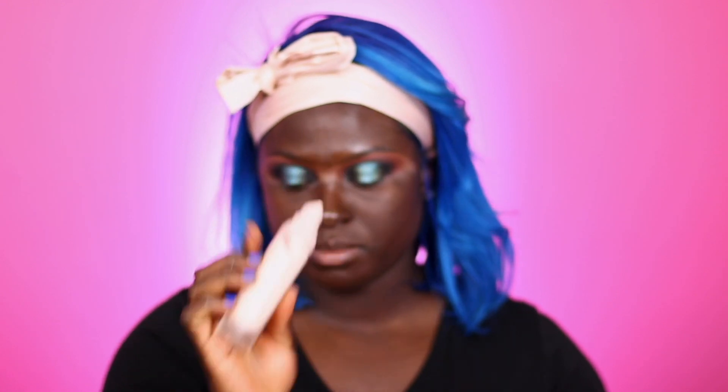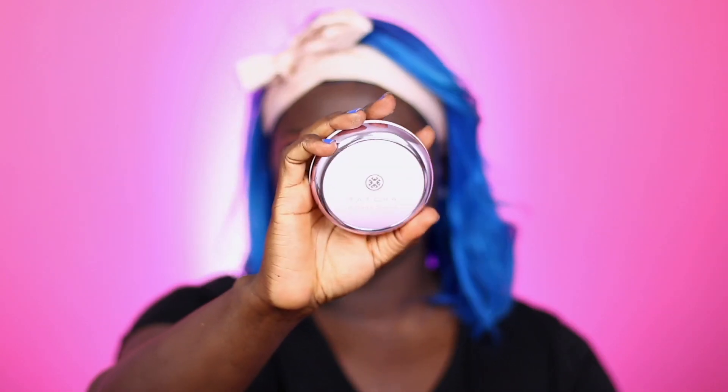I'm taking the Fenty Beauty Pro Filter Instant Retouch Primer — two pumps — and putting that on my face. This is a mattifying foundation, so if you have dry skin you definitely want to use a more moisturizing primer, otherwise it's going to feel too dry or tight. Next I'm going in with the Touchif Canvas and applying that to my face. I'm going to blend in a small amount first because the last time I put too much foundation on my face and it looked off. My foundation shade was actually spot on — I could brighten it up with concealers and powders and it would look good. I just used way too much.